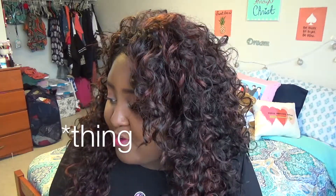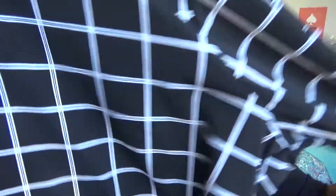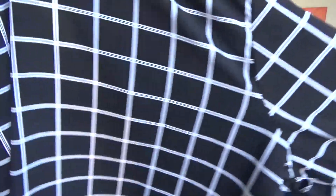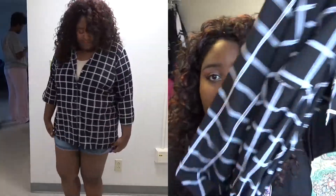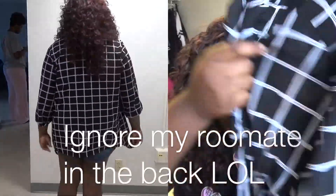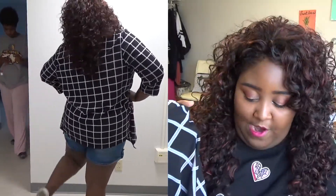The first item is a shirt I got from Ross. It's just a black and white button-down shirt with a grid print on it. Here's the color — it's so pretty. I'm actually planning to wear this with a tank top underneath.